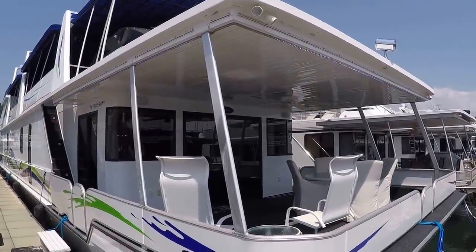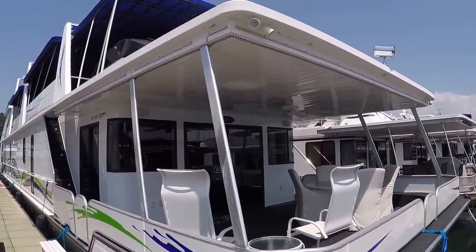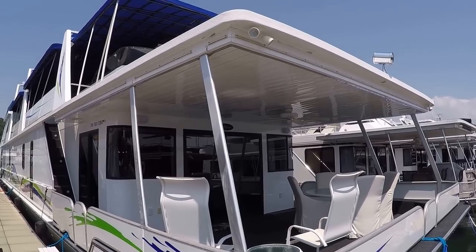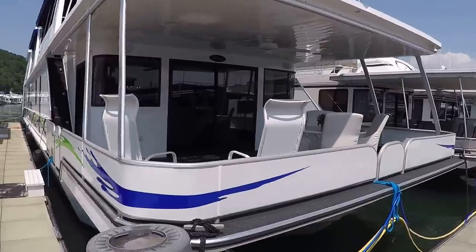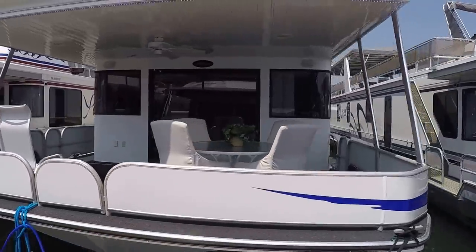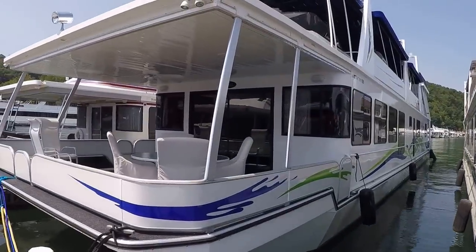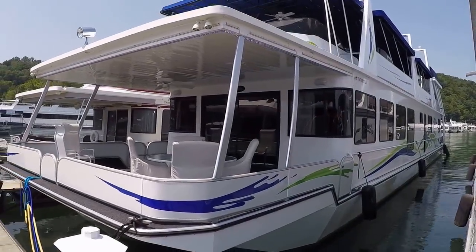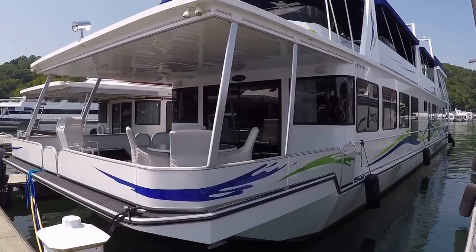Here we are at our 1995/2010 Stardust 20 by 95 foot wide-body aluminum hull houseboat for sale. This actually has about a 19.8 foot beam. We are here on Norris Lake. The current slip is transferable — if someone wanted to leave it right here, of course we've got 23 other marinas on the lake to pick from.